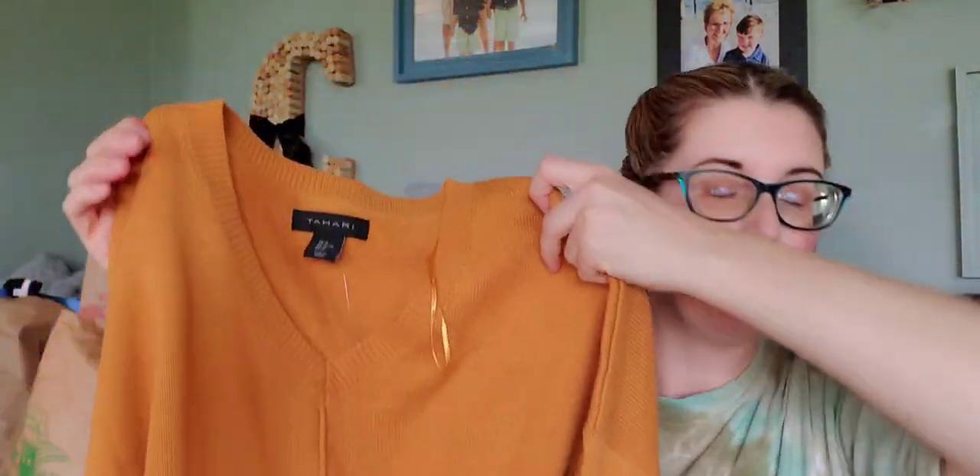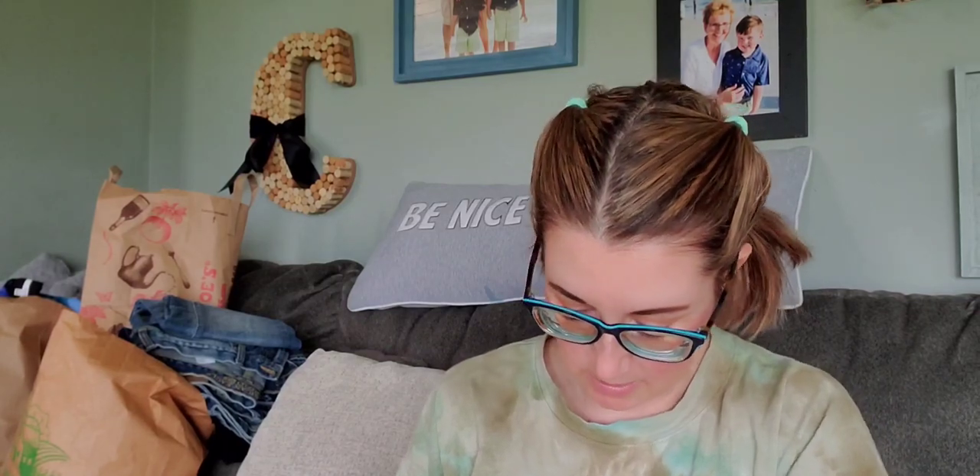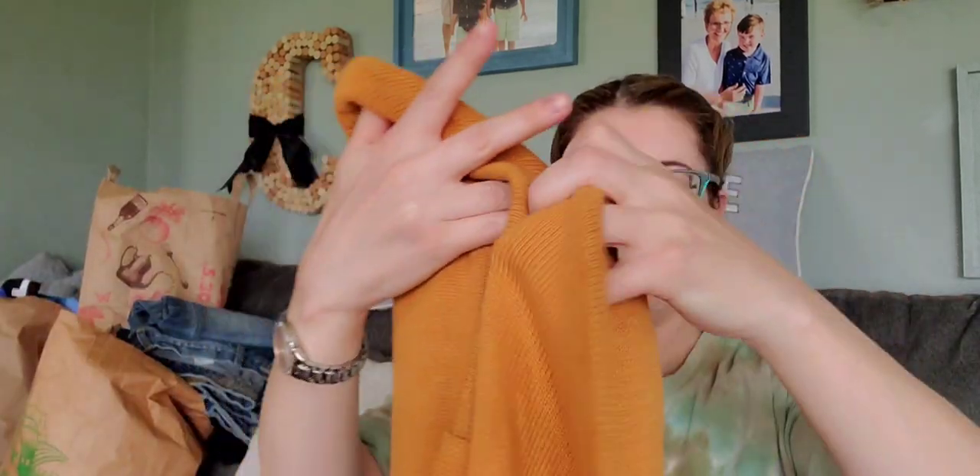I got this because of the color — it's Tahari, and I don't pick up all Tahari, it depends on the fabric content. But that mustard yellow — I will pick up almost anything mustard yellow as long as it's not cheap fast fashion. I believe this is new without tags; it still has the barb and shows no wash wear. Excellent condition, extra large.